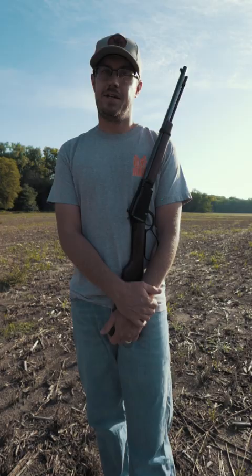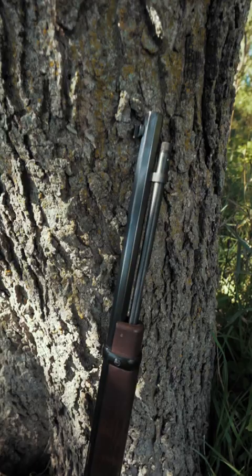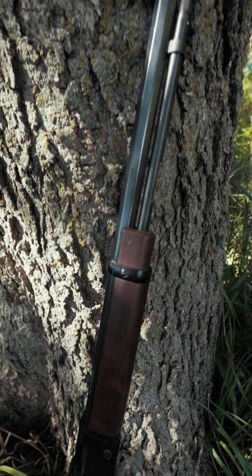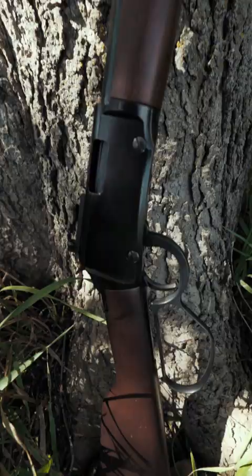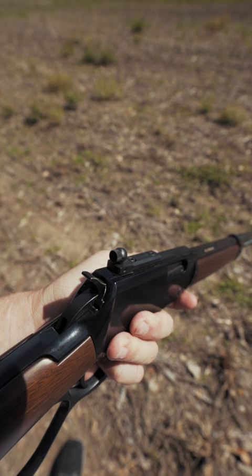Designed with landowners and rimfire hunters in mind, the Small Game Carbine includes a compact 17-inch blued steel octagon barrel, cutting the weight to only 5.75 pounds. It also has solid steel Skinner peep sights for precision target acquisition.